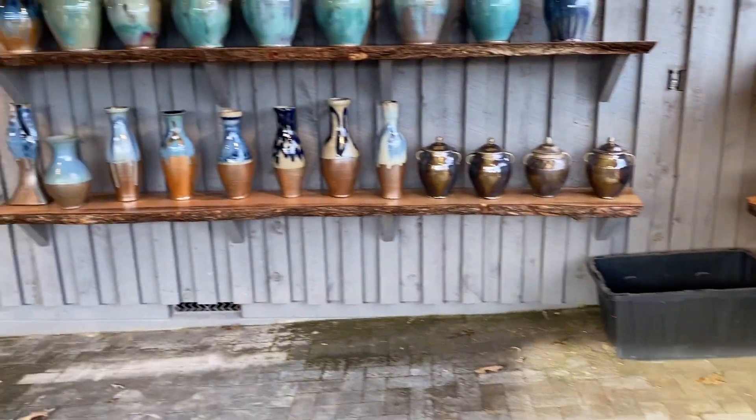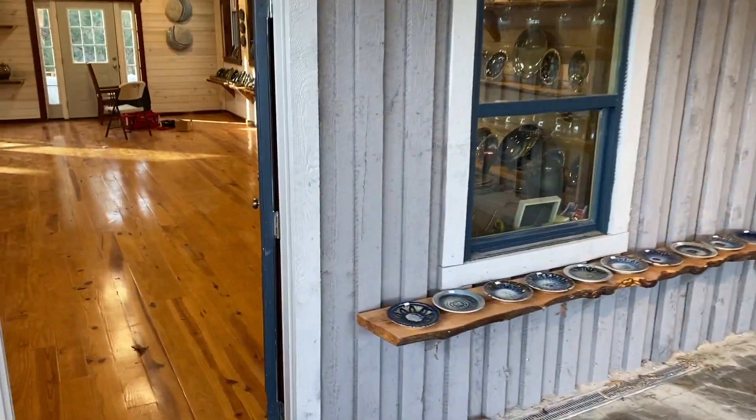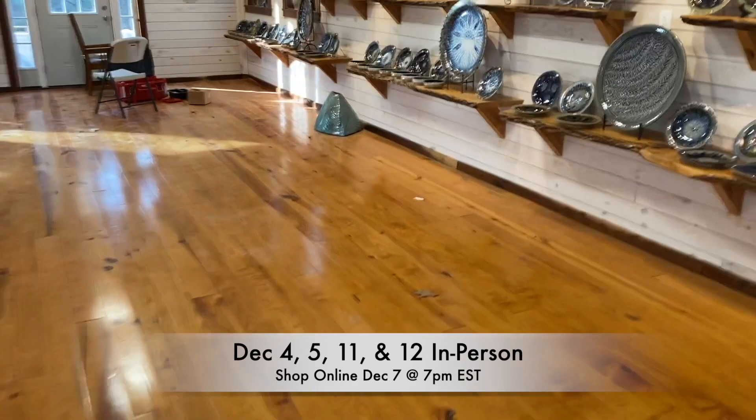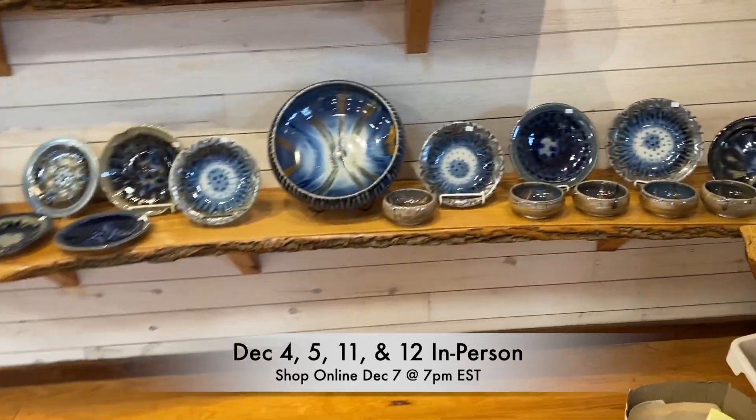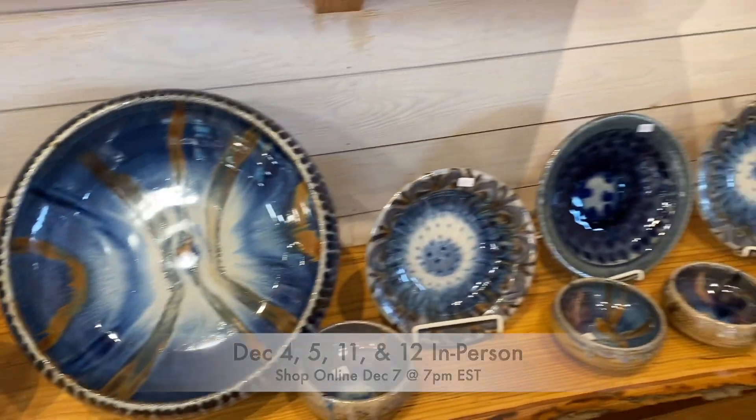Everything is priced and ready to be sold on Saturday. We hope people come out for our opening — we love seeing you guys. Let me take you into the gallery; there's some awesome stuff.